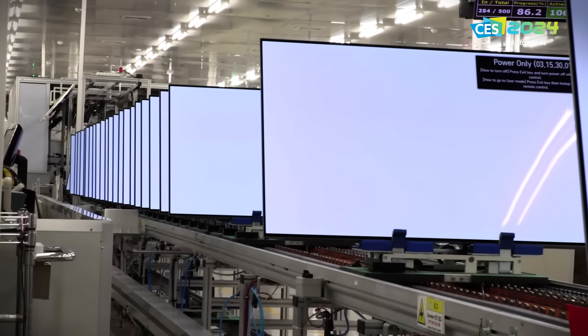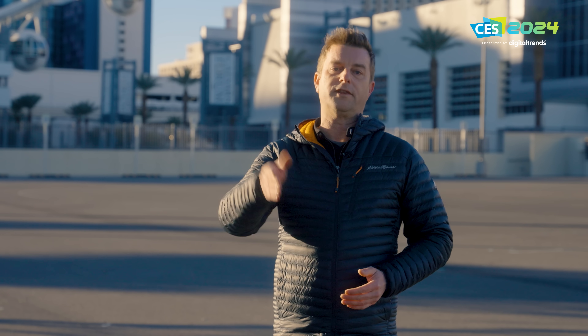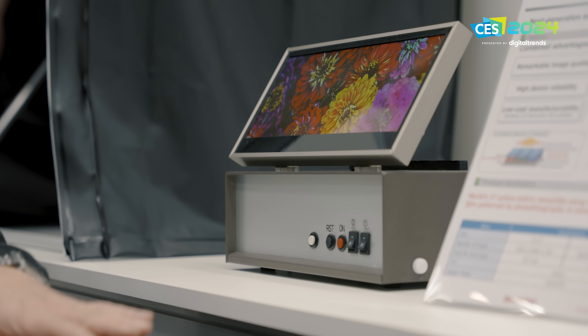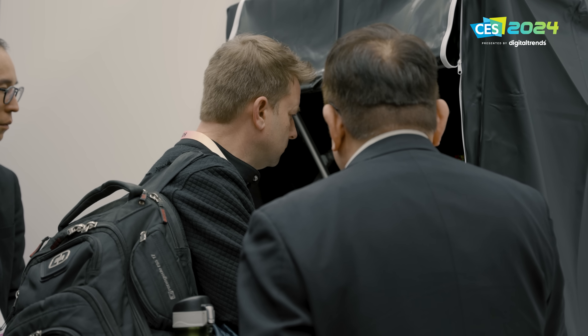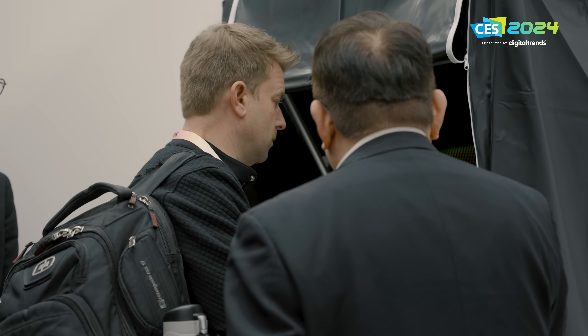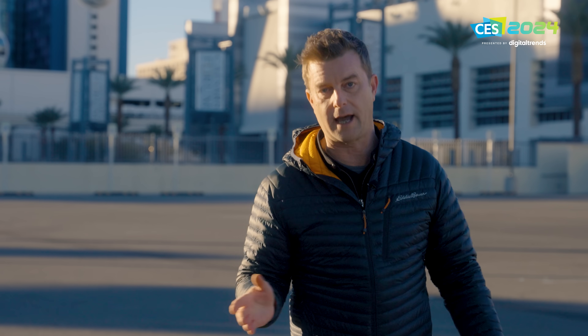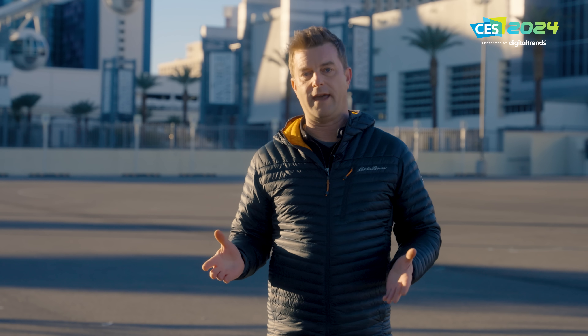Apparently this QDEL display can be made in the same manufacturing facilities as regular LCD displays — in fact, the same machinery can be used. They don't have to reinvent the wheel or build new manufacturing plants; they can start making this right now. The technology is also scalable. Sure, the prototype here is a small 12-inch display, but they also showed me a working 30-inch display that an engineer put together in a lab in Japan, proving the technology works and can be scaled up.